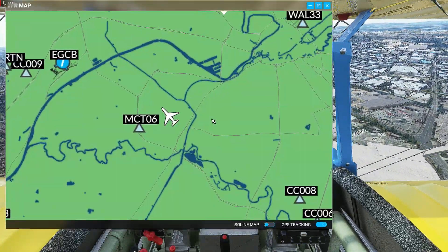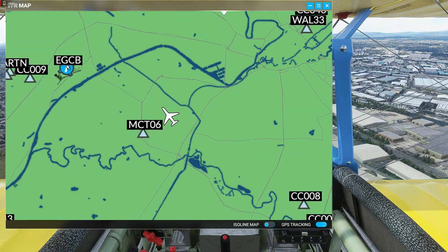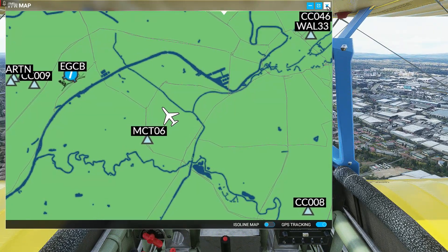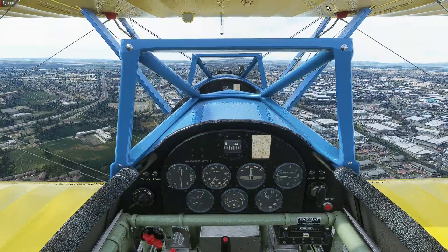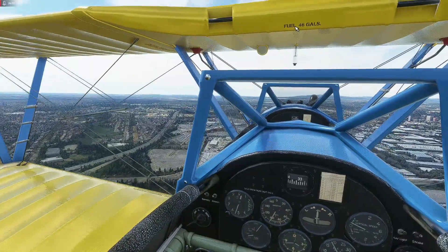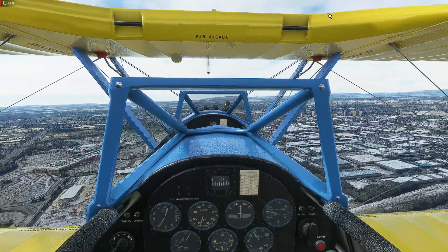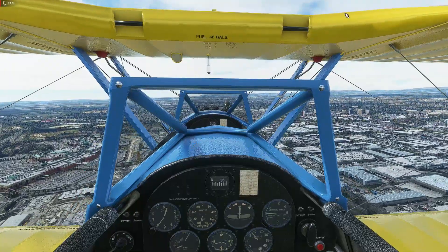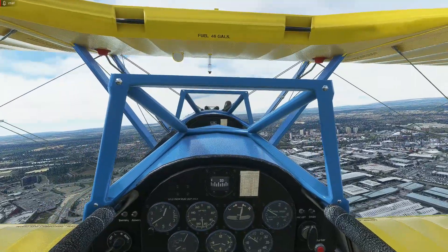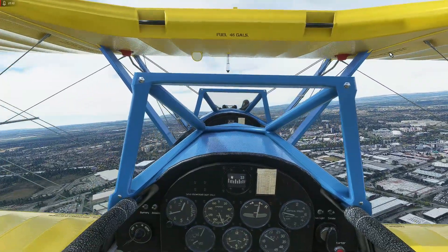Let's have a bit of a cheat and check where we are. Pretty much heading the right way back to where we started — Echo Golf Charlie Bravo. That's the nice thing about the sim: you can cheat to find aerodromes. Now, the other thing I've noticed: on the real airplane, once you come off the power, that propeller acts like a big brake — the Stearman is quite a heavy, draggy airplane with the power off.